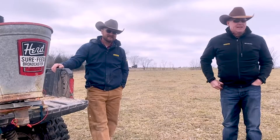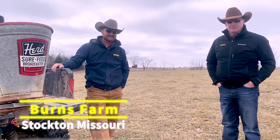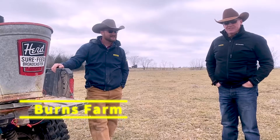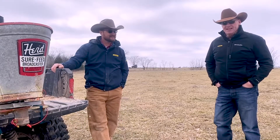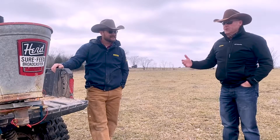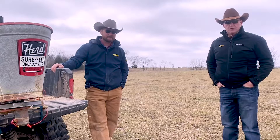We're in Stockton, Missouri, here on Mr. Justin Burns' farm at Burns Farms. Excited to be here — it's February 1st, so we've got Valentine's Day coming. We're going to be doing a little bit of frost seeding of some clover.